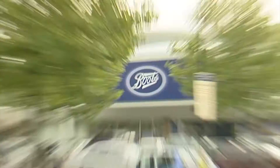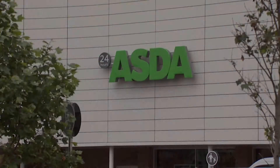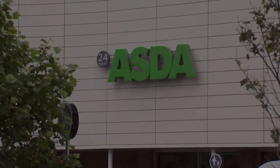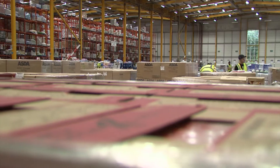In today's world, all of us expect the things we want and need to be readily available. That means shelves to be always stocked and deliveries to arrive on time. This is what we term the supply chain of a business.